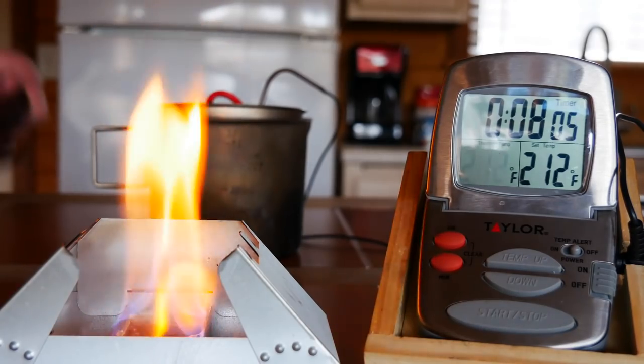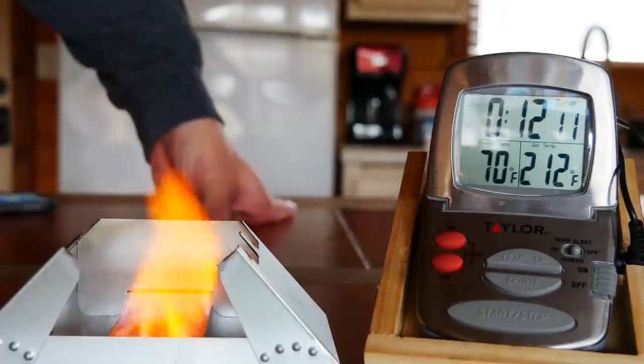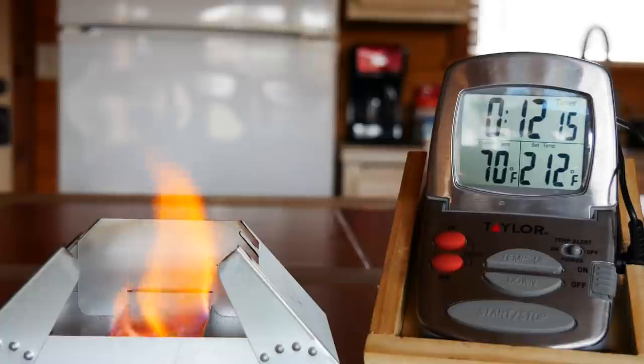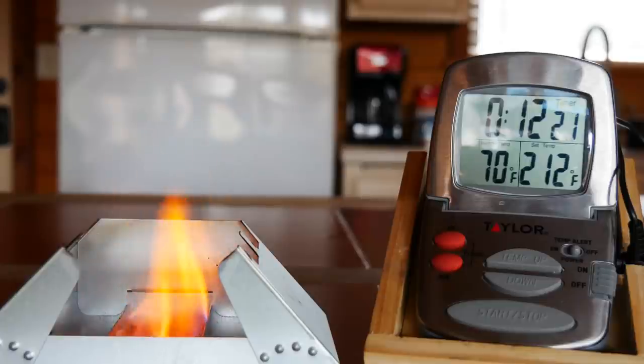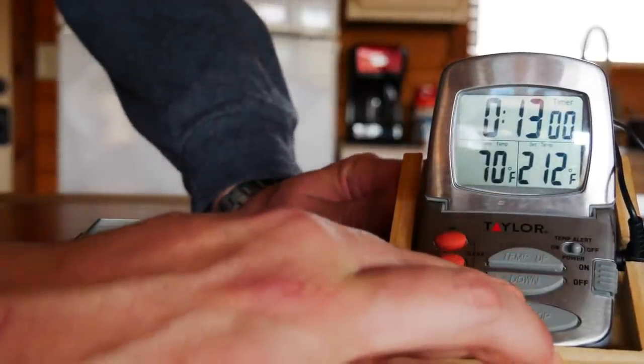Let's see how long it burns for. We're seeing a little bit of a change in color — it's definitely going to more of a yellow so we're starting to lose a significant amount of heat. It's slowed down significantly — we'll call it there at 13 minutes.